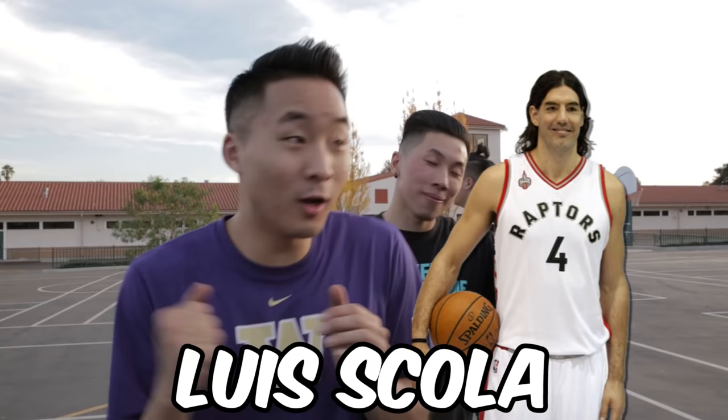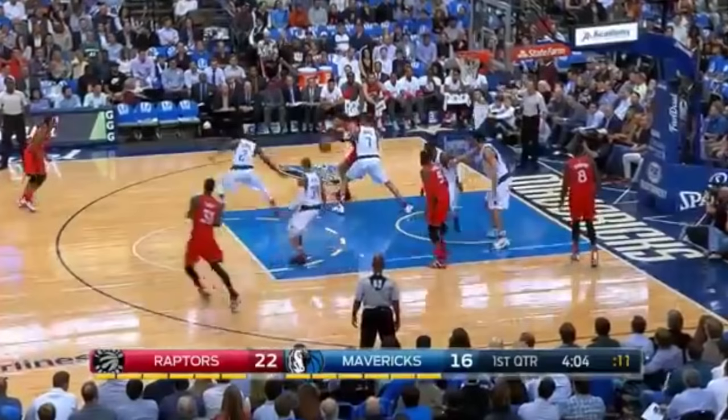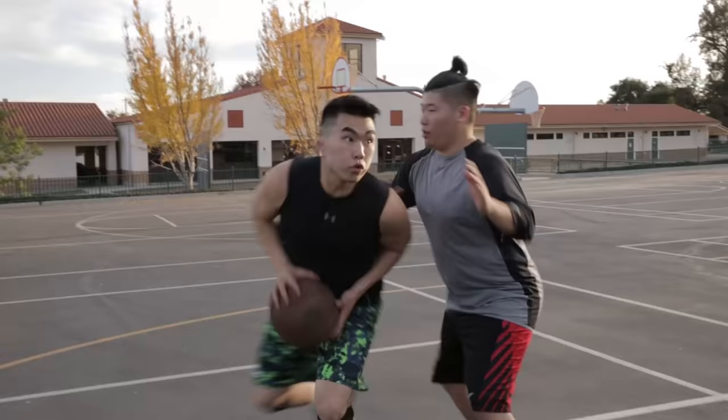When you're thinking of shifty post moves, most people don't think of a guy named Luis Scola, but he actually has some real moves. Hello, my name is Luis Scola. Right fake, and then up and under! Did you see how he slid through the defense?